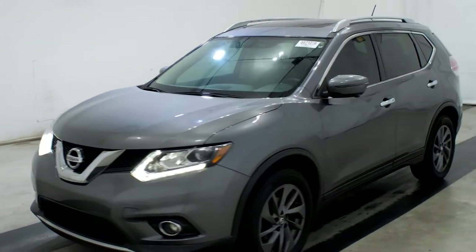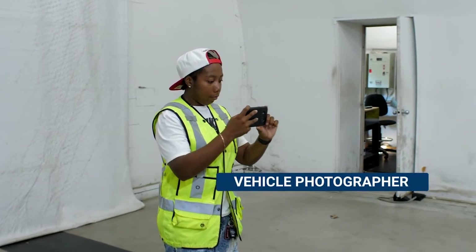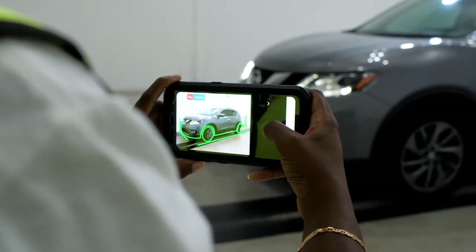Now this car is photo ready. The vehicle photographer is responsible for photographing, posting, and distributing images to the auction website. This position requires a creative eye and attention to detail.